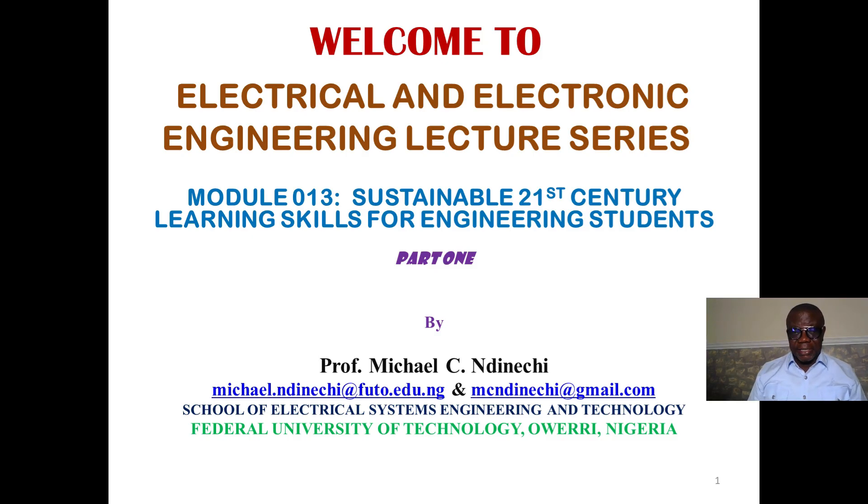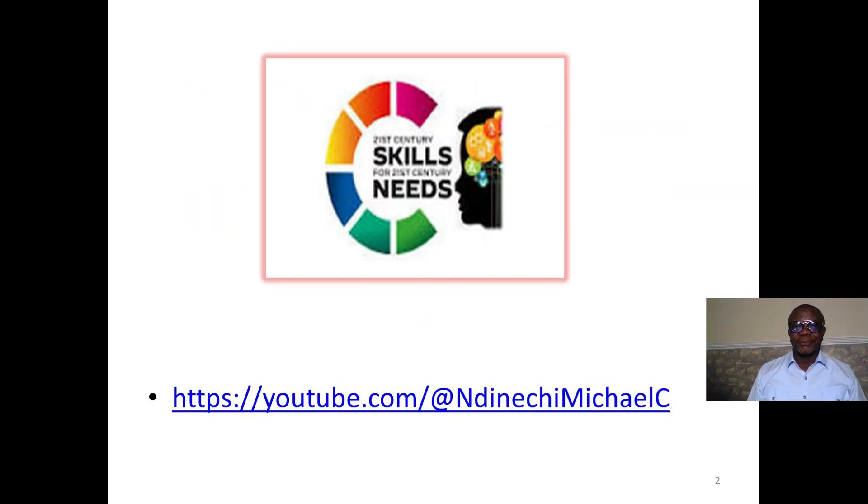It is going to be a series, so please subscribe, like and share so that you can easily get the subsequent modules. Also, this topic is for parents to help them guide their children who will be going to the university soon. We have the lectures in our YouTube channel. You can get to the link at youtube.com/indinechi michael c.